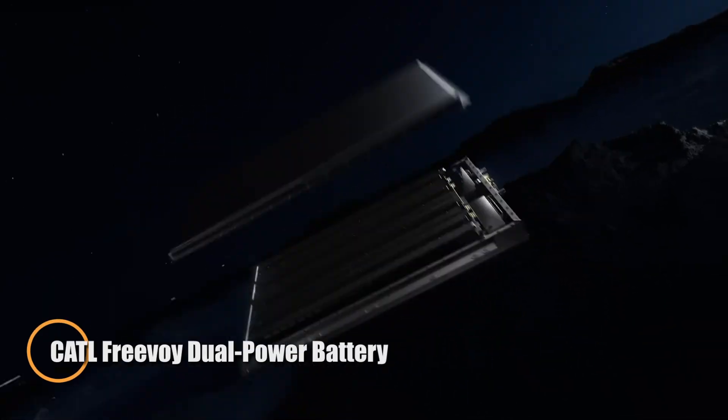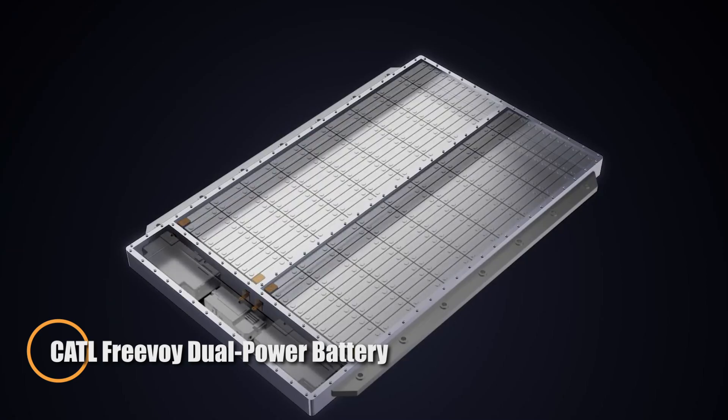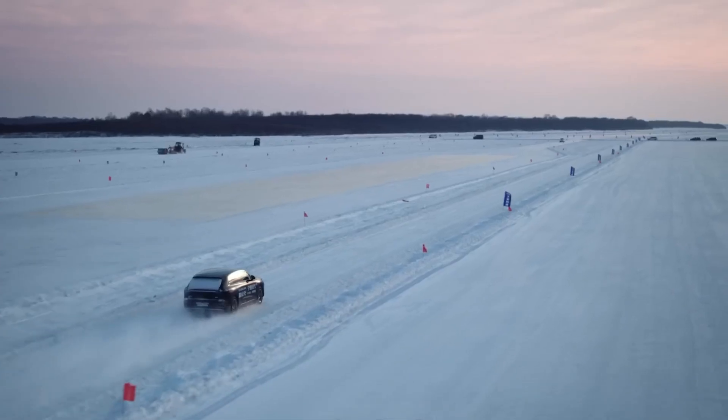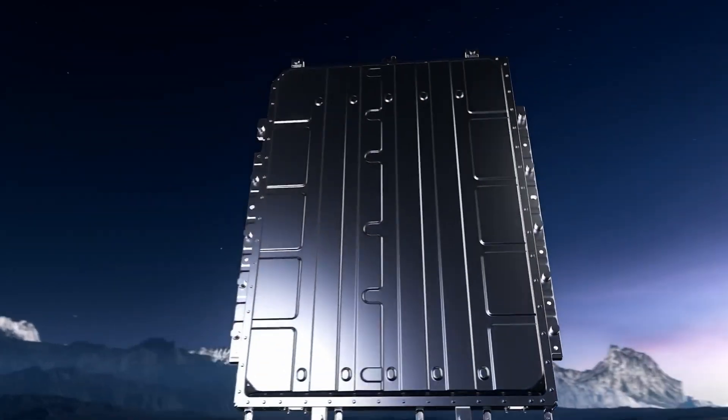The CATL Freevoi dual-power battery marks a major breakthrough in electric vehicle technology, addressing two of the industry's biggest hurdles: range and charging. By combining two power systems into a single unit, it delivers both extended driving distance and ultra-fast charging without sacrificing performance.